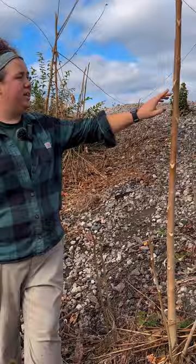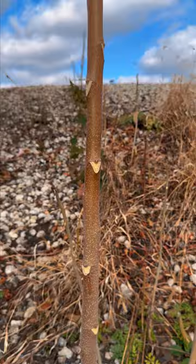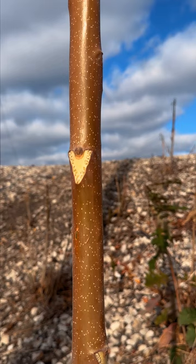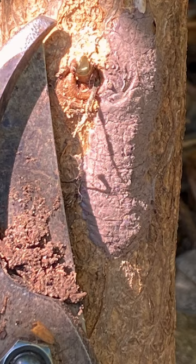A few easy identification characteristics to look out for on the tree of heaven are these really large leaf scars — the marks that are left after this year's foliage has fallen — and they form these very exaggerated triangles. If you see any tree of heaven in your daily ins and outs, it's a good idea to take a quick peek to see if you find any spotted lanternfly egg masses around.